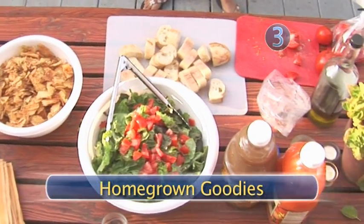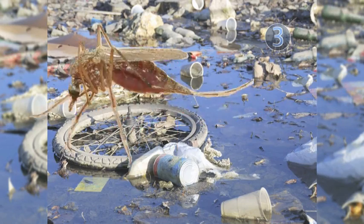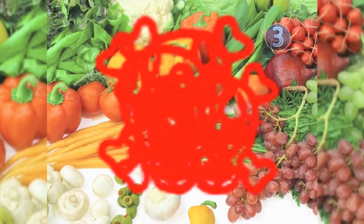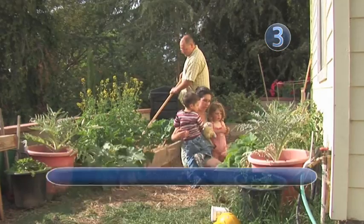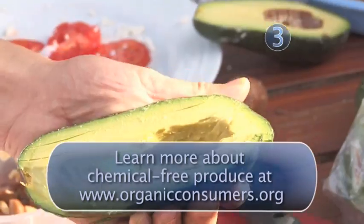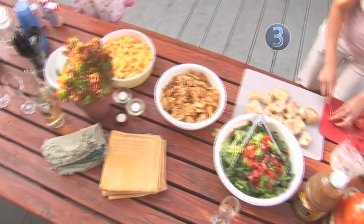Step 3: Homegrown goodies. Pesticides, sewage sludge, genetically modified organisms — oh my! The produce found in some grocery stores may be a medley for chemical disaster. Growing your own vegetable garden will save you money, save gallons of fossil fuel from being spent on transportation, and give you and your family a healthy addition to their nutrition.